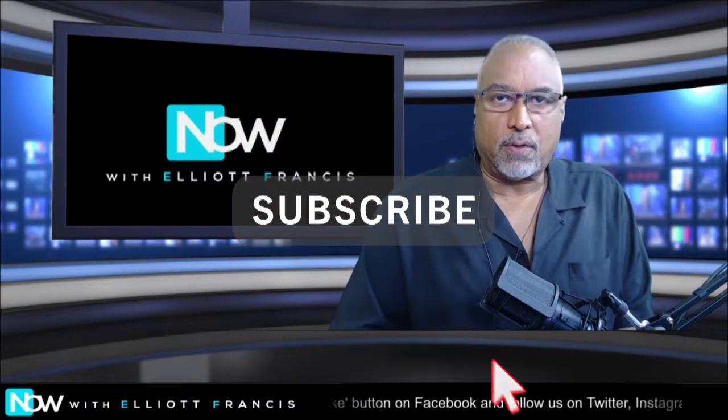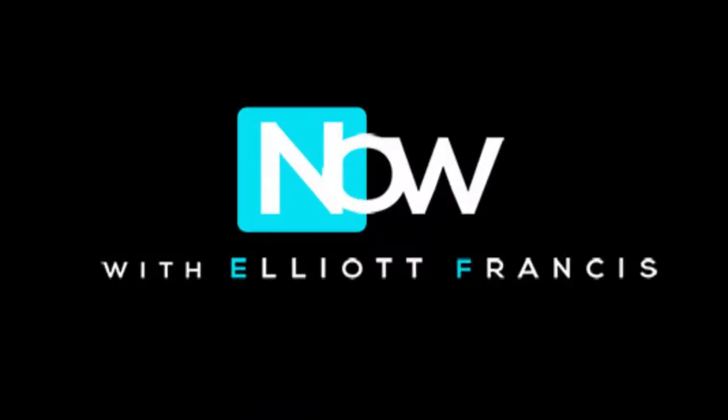If you like this, you know the drill — subscribe and give us a thumbs up. And be sure to watch Now with Elliott Francis each Friday at 7 p.m. Eastern here on YouTube and Facebook.